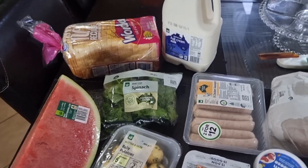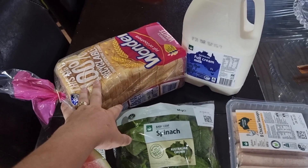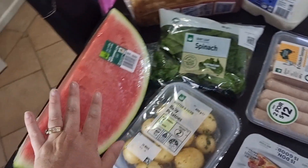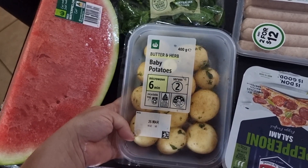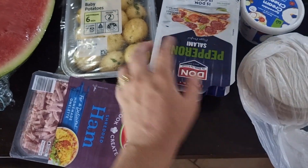So for today we did get some more bread, we've got full cream milk, we got a little bag of spinach, we got some watermelon, we've got these baby potatoes because we just love doing these up with some butter and bacon and cheese. Then we have some ham and pepperoni here for some pizzas that we're going to make.